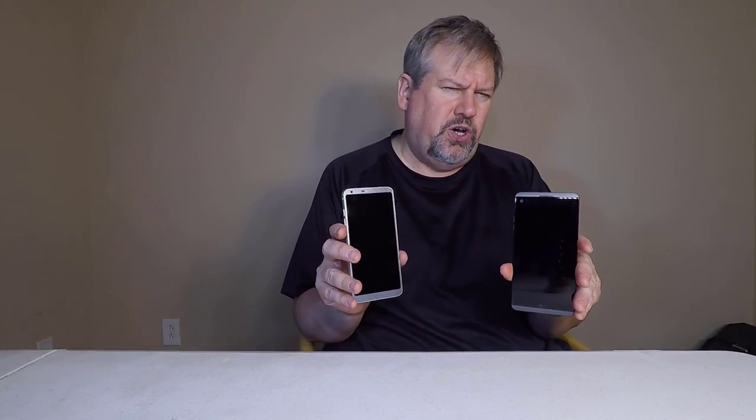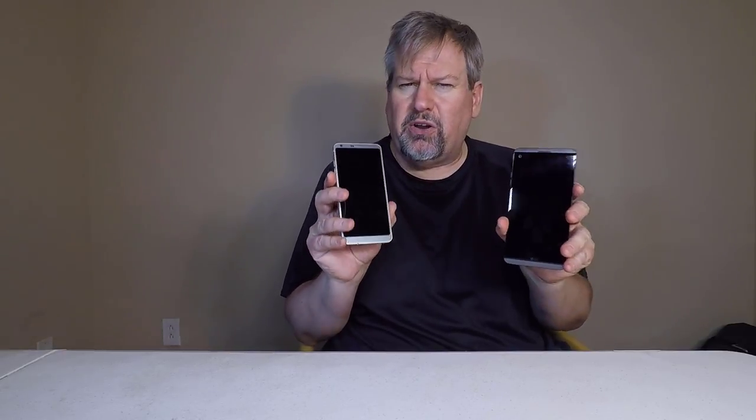Hi folks, Chris Voss here from TheChrisVossShow.com, The Chris Voss Show. We're coming here with another product. This is from AT&T. You can go to their website, AT&T.com — one of the fastest downloadable speeds. You can check out all their great phones.